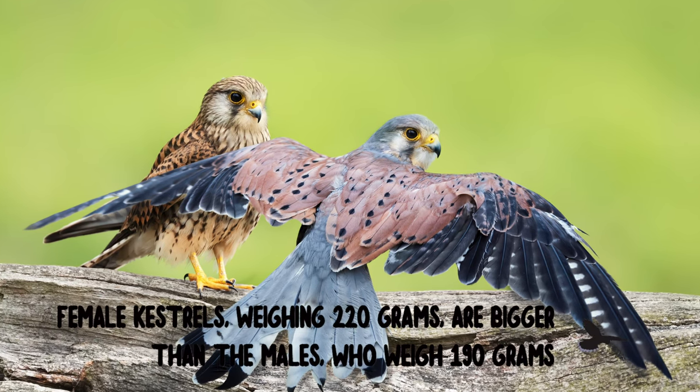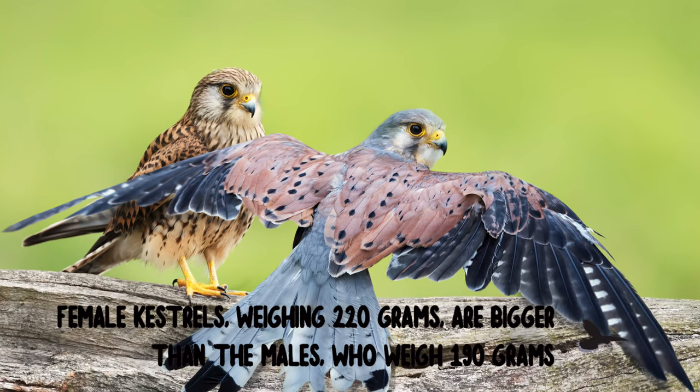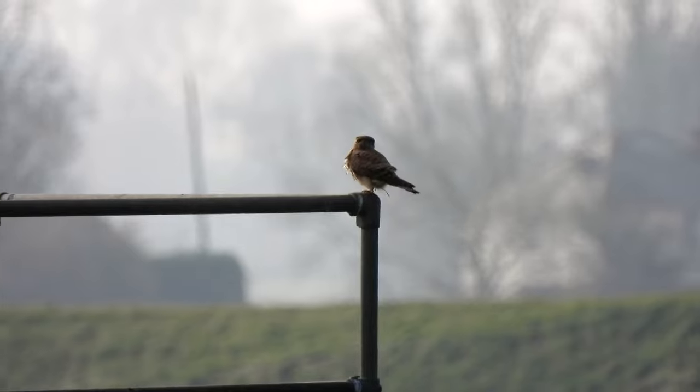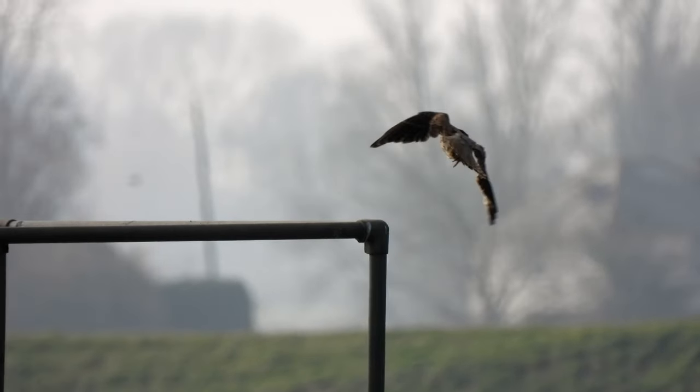Kestrels are small birds of prey found throughout much of the world. They are known for their striking plumage and even more so for their incredible flying abilities.